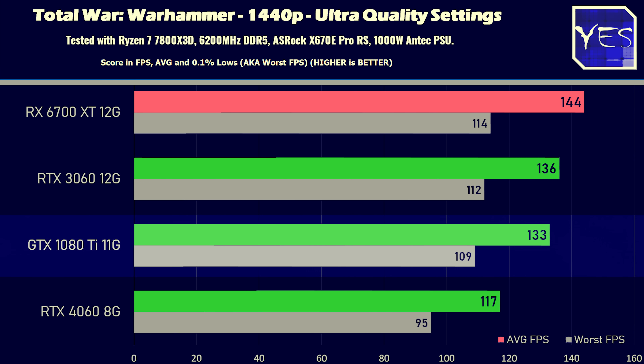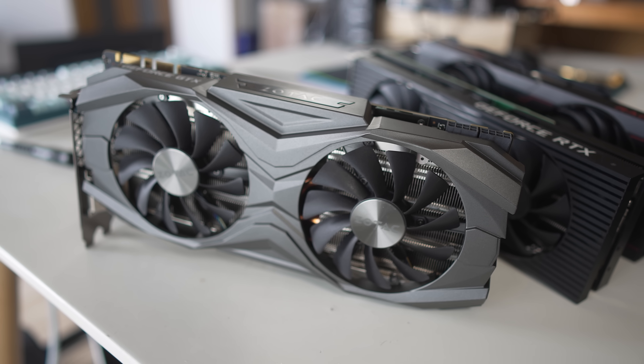It's still good to see that old and gold used GPU — especially when you get it for the right price — doing very well in these older titles.